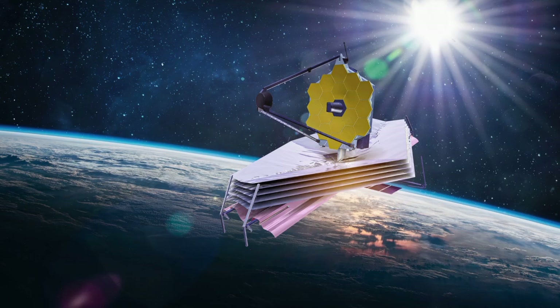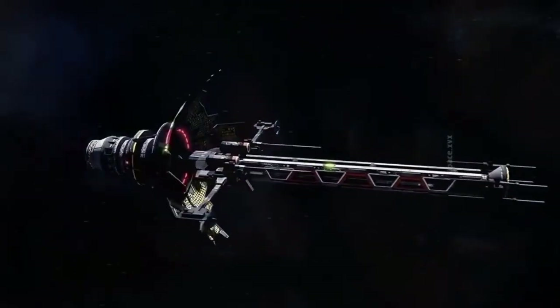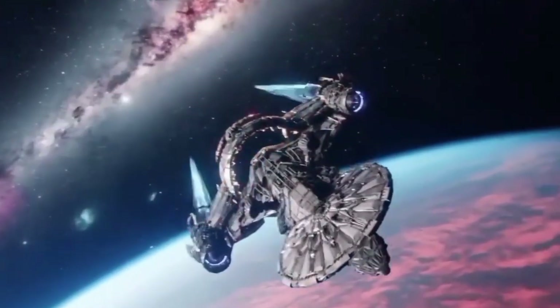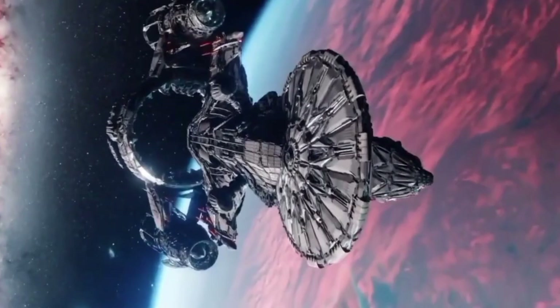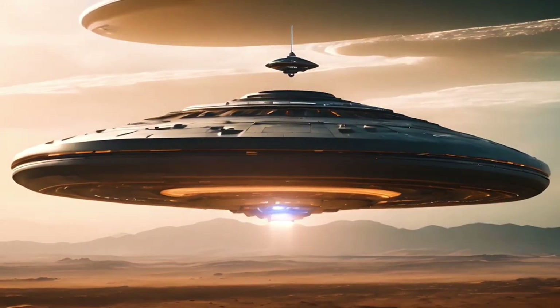Its discoveries have revolutionized the field of astronomy and sparked questions about our origins, our place in the cosmos, and our future. Thanks to the James Webb Space Telescope, we have taken a crucial step forward in our quest to understand what it means to be part of such a vast and intricate universe. Oumuamua serves as a reminder that although we are small, our curiosity and drive to explore are what make us great.